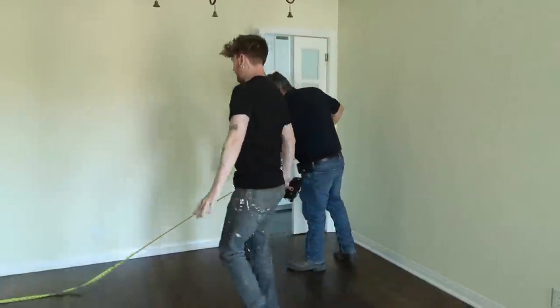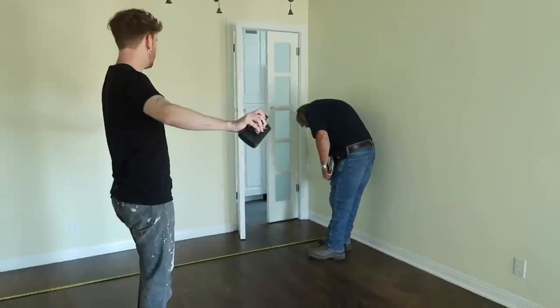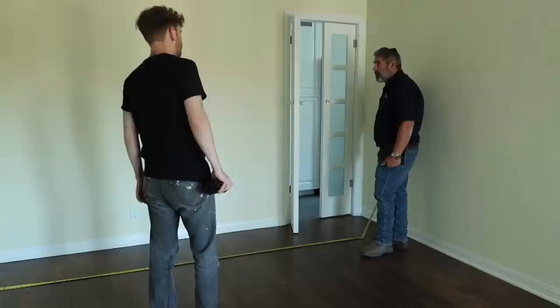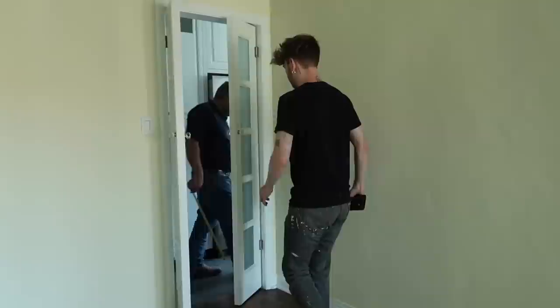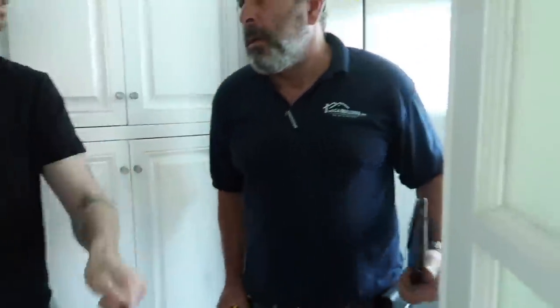It would be so nice to have a whole open kitchen with an island in the middle and a table, as opposed to all these walls everywhere. He says anything past 14 feet would require more preparation — so 14 feet is where he is. He says it's easy. Let's get started right now.